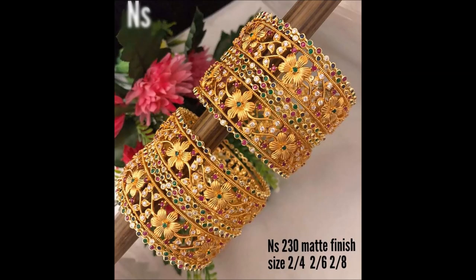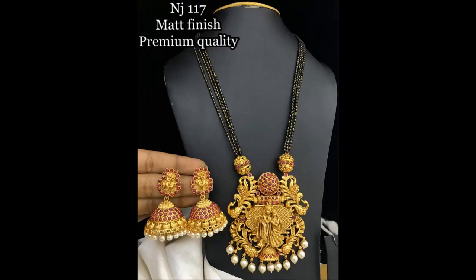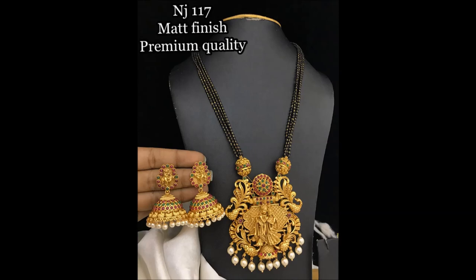Don't miss these items! If you like any item in this video, please take a snapshot of that item and send it to my WhatsApp number mentioned in this video. If you want to know the price of any jewelry item in this video, please take a snapshot of that item and send it to my WhatsApp.